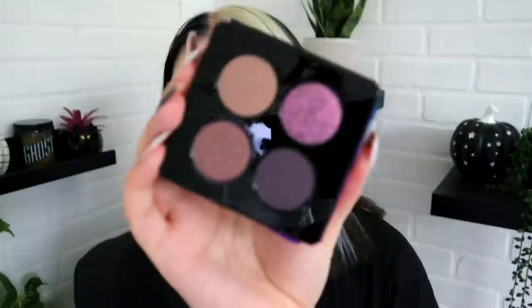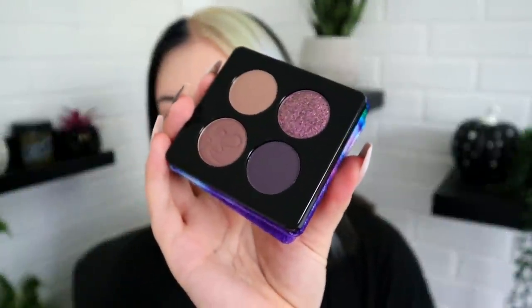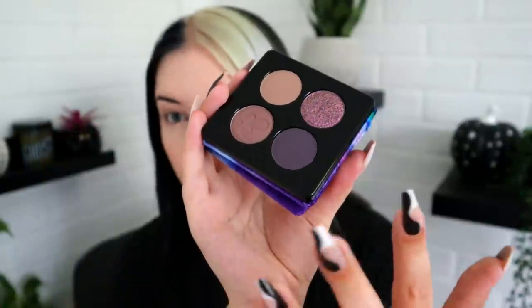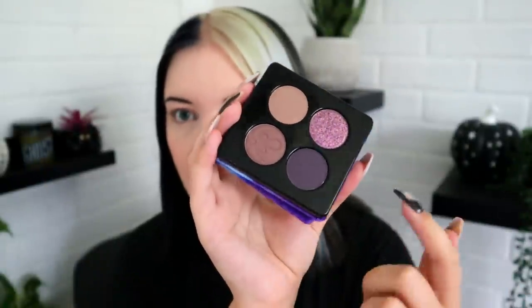Let's talk about everything we have to work with today before we get started. The first quad I have is Flowing Haze — it kind of looks like a uterus up here and it has Kaleidos in the middle. This one is definitely the more smoky one and more my wheelhouse because it's kind of a grayish purple. This one makes a lot of sense for my everyday wear.